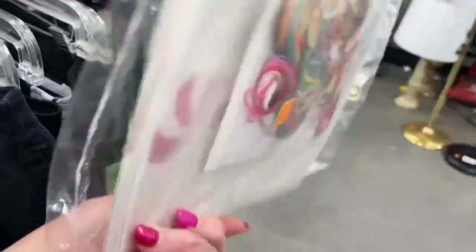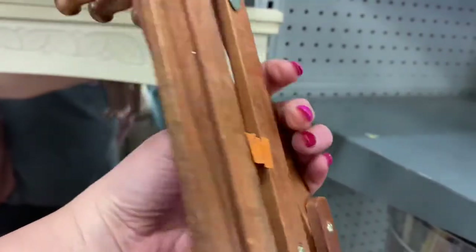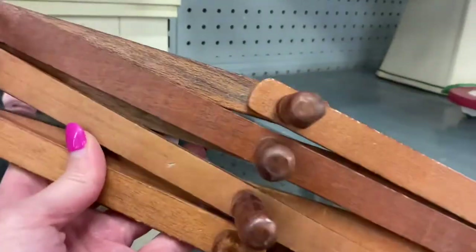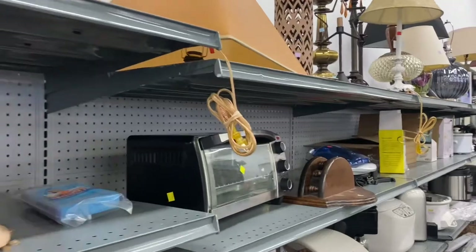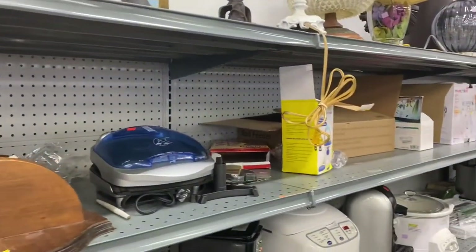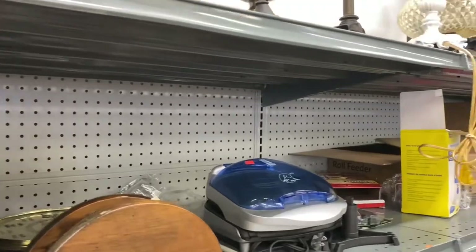I originally picked this up but it looks like it's been opened, so I'm not gonna get it because I can't tell if all the pieces are there. I always pick these up when I find them — this one's a dollar so I'm gonna go ahead and grab it. These are good finds. I am also looking for an old lampshade that's kind of plastic so I can do a craft on it, but I don't see one.